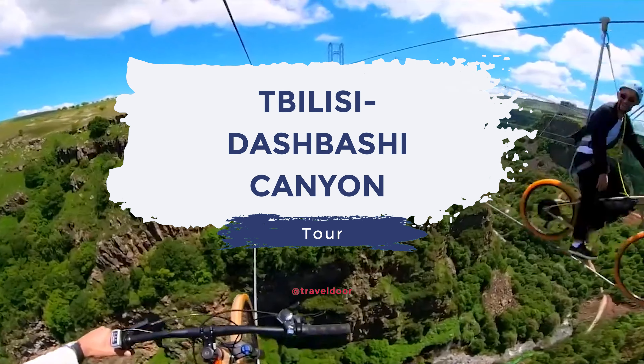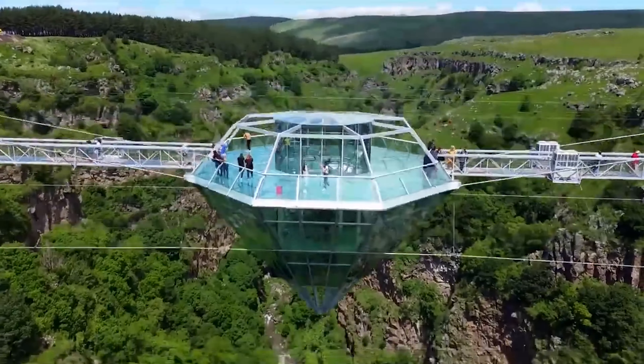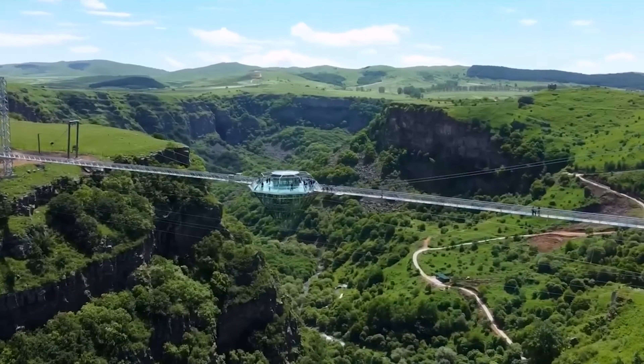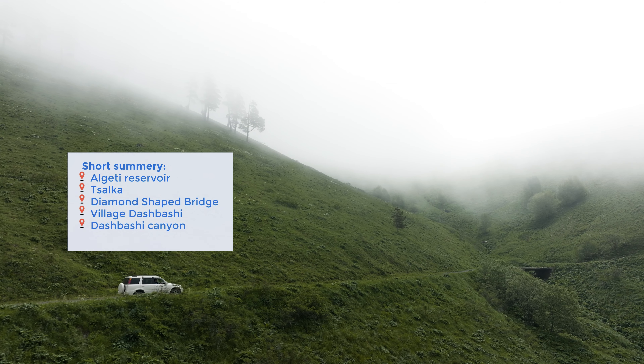Welcome to the Tbilisi Dashbashi Canyon, where an extraordinary adventure awaits you. Join us as we embark on a journey through Georgia's natural wonders and architectural marvels. Get ready to immerse yourself in the breathtaking landscapes and captivating landmarks of Georgia.